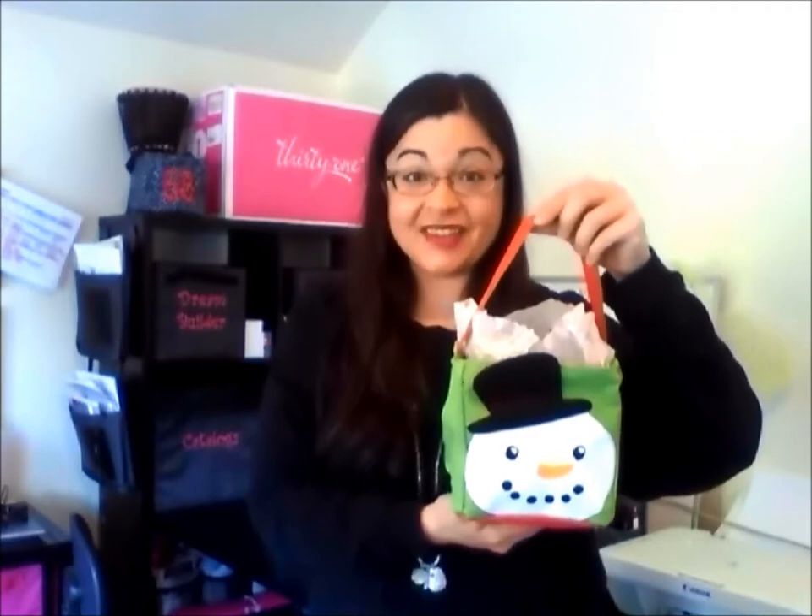Thirty-One makes a great gift that everyone will love and they can use it all year long. Many prints available, like our Little Carry All Caddy. This is our snowman print. We have holiday icon prints and then we have regular prints too. And you can fill this up — super cute — with lots of different items.